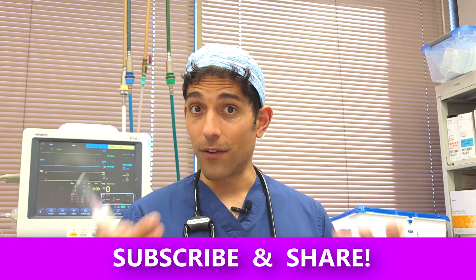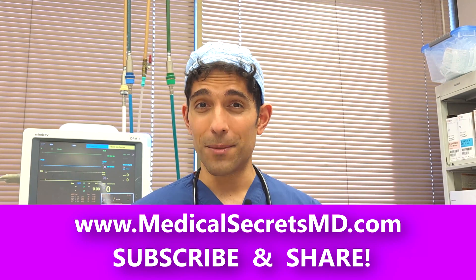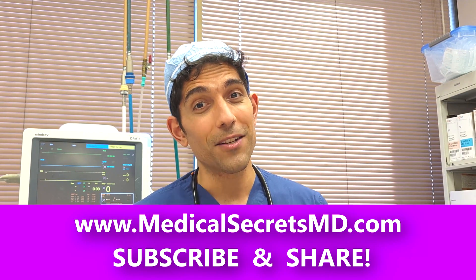Thanks for watching — I hope you learned something. If you did, be sure to follow and share with your loved ones, and leave comments below letting me know what other secrets you want to know about the human body so you can control your inner healing potential.